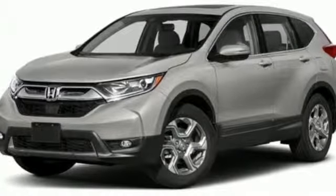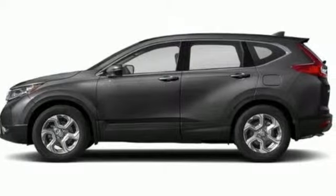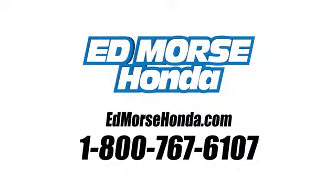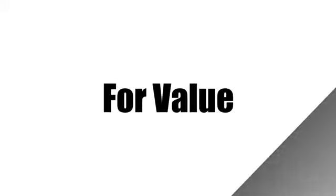Honda has a world-renowned reputation for reliability. Driving is believing — test drive it today. Call us today at 1-800-767-6107.